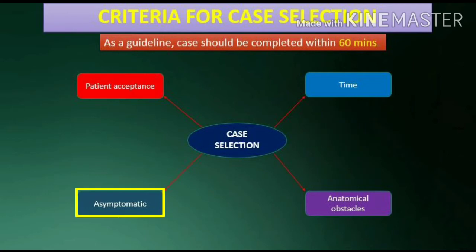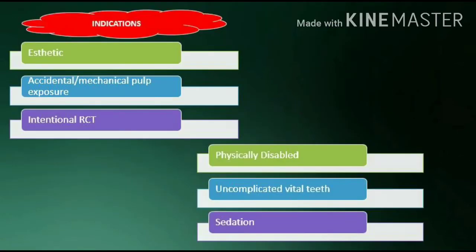Patient should be asymptomatic. Indications include aesthetic cases, accidental or mechanical pulp exposure, intentional RCT, physically disabled patients, and uncomplicated vital teeth.